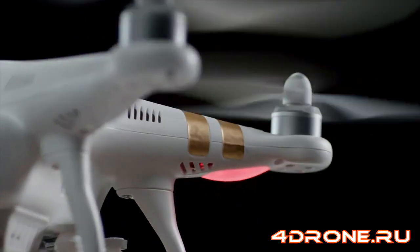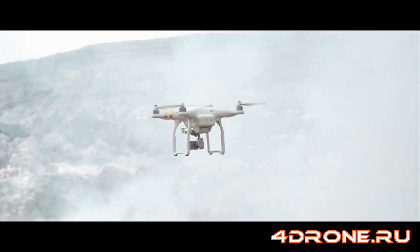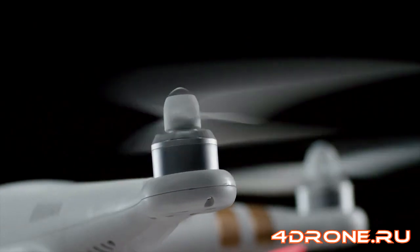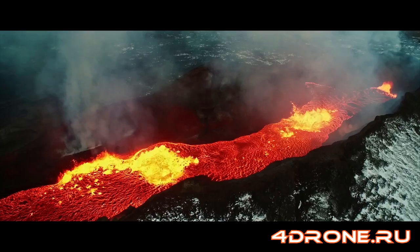Every turn, pivot, and momentum compensation requires the propellers to change speed on the fly. And our system does this automatically, working for you, so you can focus on what really matters — the visuals.